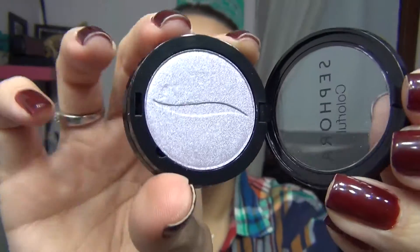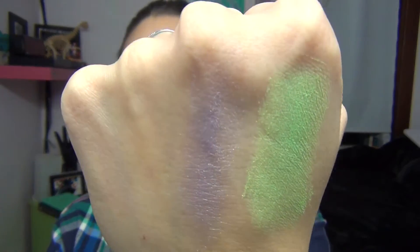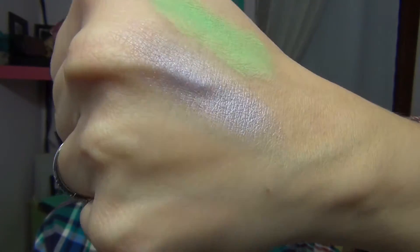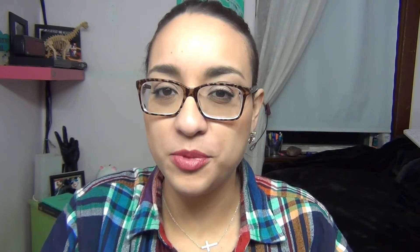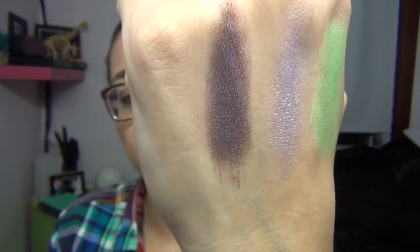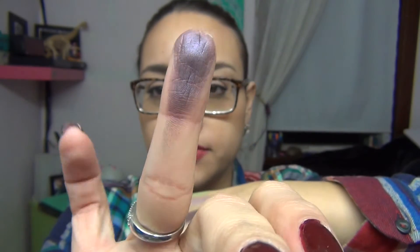The next one is a shimmery eyeshadow — a beautiful lilac purple called Friends Selfie. It's a beautiful shimmery lavender color and I'm really excited about that one. The next one is another purple called Getaway, also a shimmer. They're just so smooth and creamy, which is awesome. This one is a slightly darker purple, also shimmery.